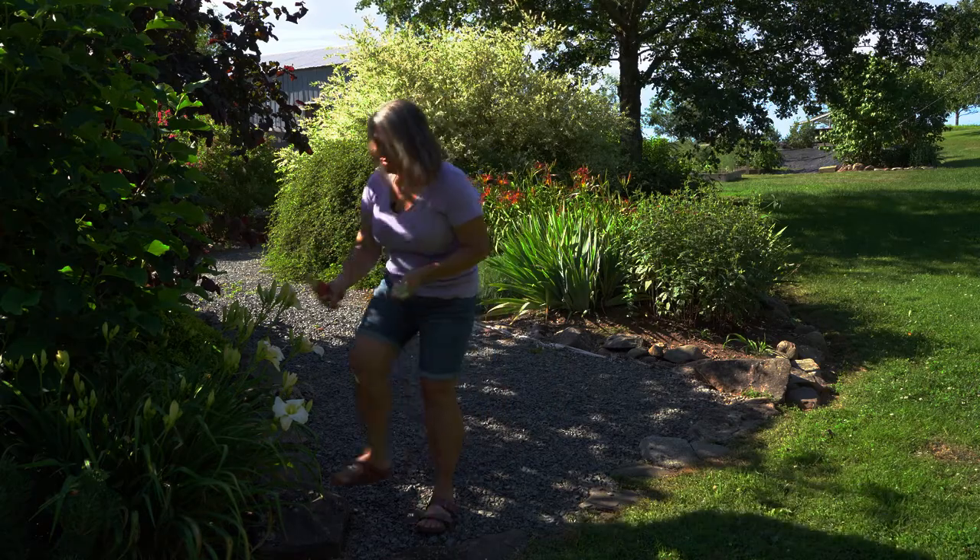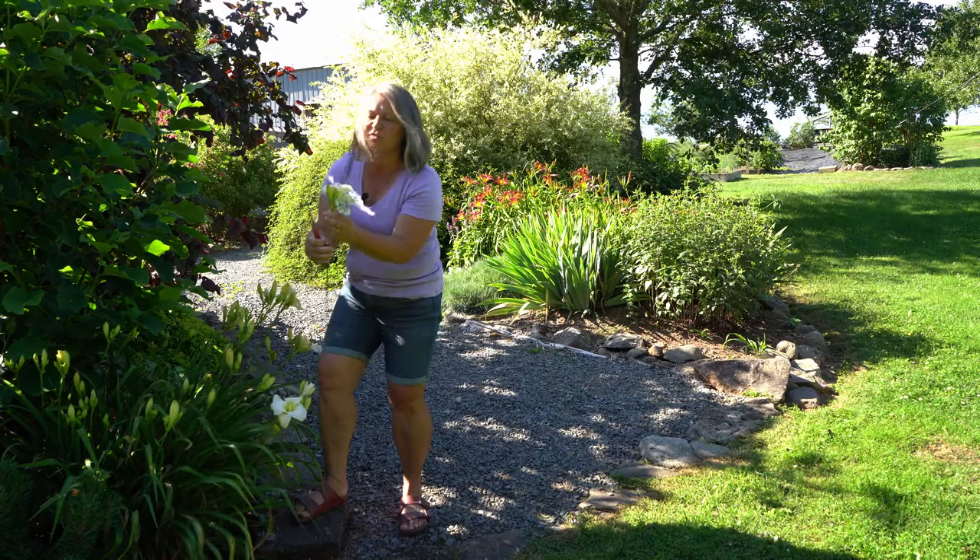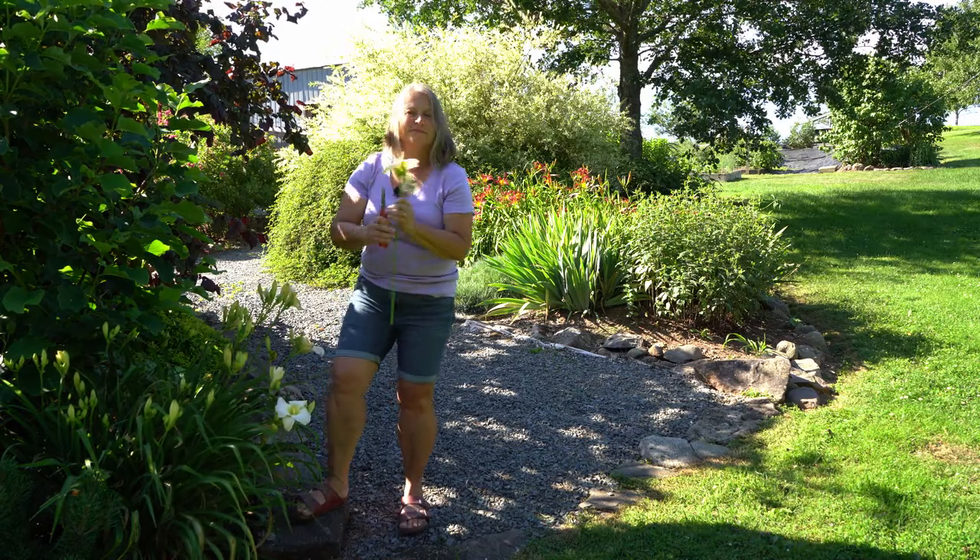Now look at this — this is beautiful. Look at these daylilies, they're just blooming now. How nice is that? Beautiful white. Love it.